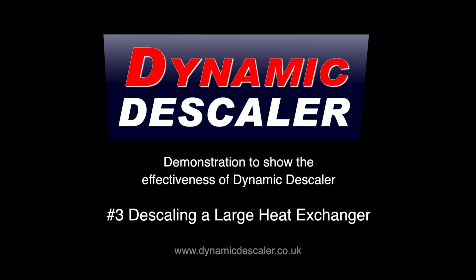Demonstration to show the effectiveness of dynamic descaler. Number three: descaling a large heat exchanger.